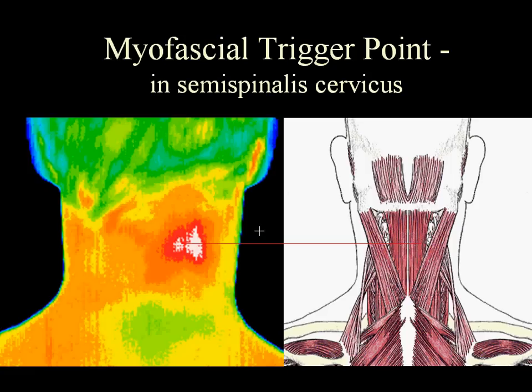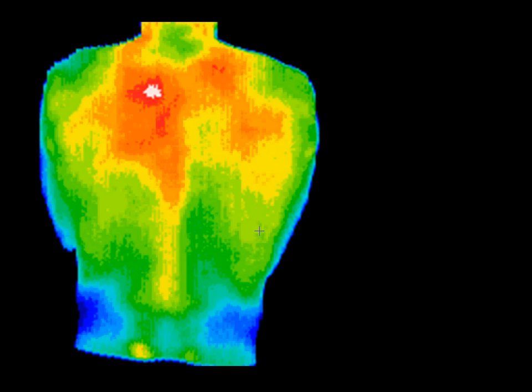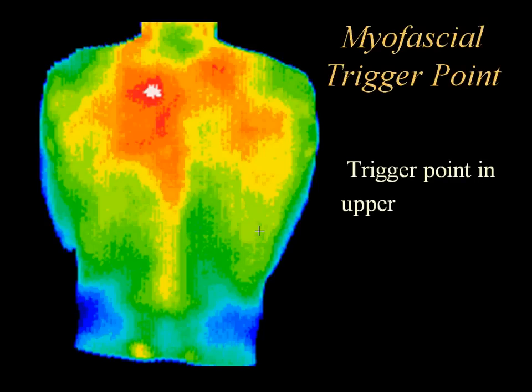In this image, a trigger point associated with a specific anatomical structure can be seen. If this is included in the report, the doctor knows exactly where to place a trigger point injection to address the pain. This athlete had a history of recurring pain and stiffness in his upper left shoulder. One treatment guided by thermography resolved the problem permanently by identifying the myofascial trigger point in the upper part of the left rhomboid.